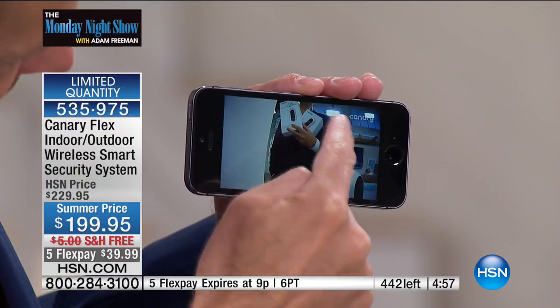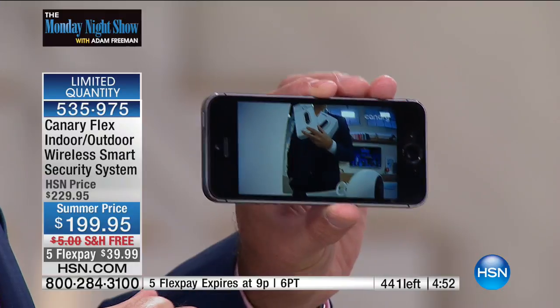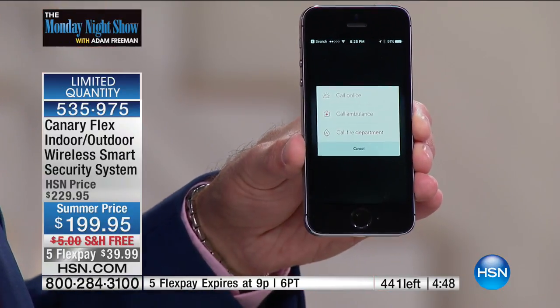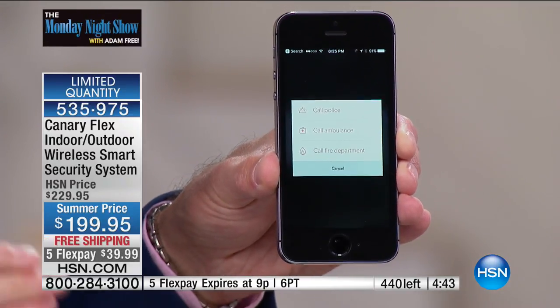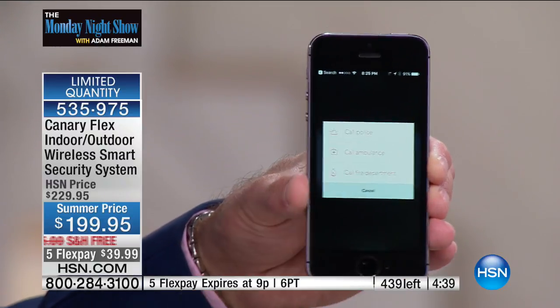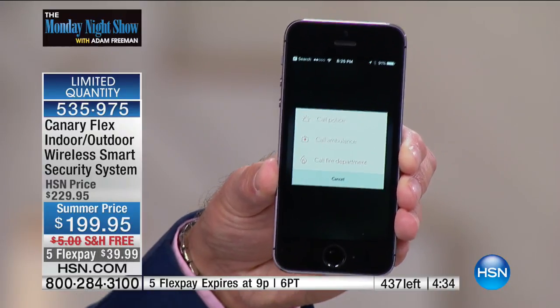When you go to your live view — which is what we've done right here, this is actually a live view outside — we have two Canaries set up. This is our studio camera. Should you get an alert and something's going on that you don't like — do you see what this says right down here? Emergency call. There's not another system anywhere that does this. It allows you to not only see what's going on but to act — it makes an emergency call to the police, ambulance, or fire department.